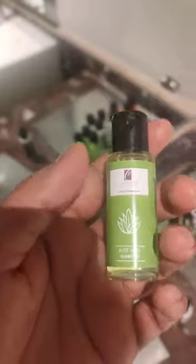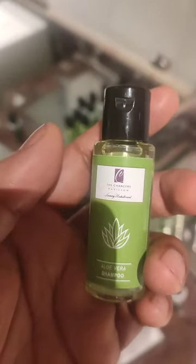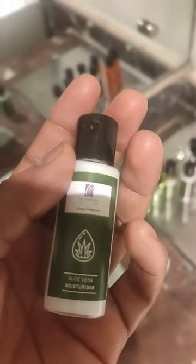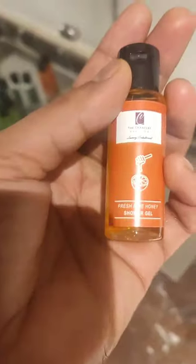This is the Chancery family amenities, and this is the shampoo. This is the berry maker. And this is the shower. This is the bathtub. This is the bathroom.